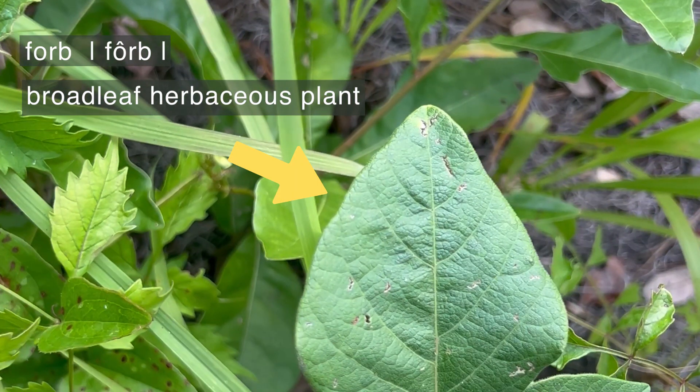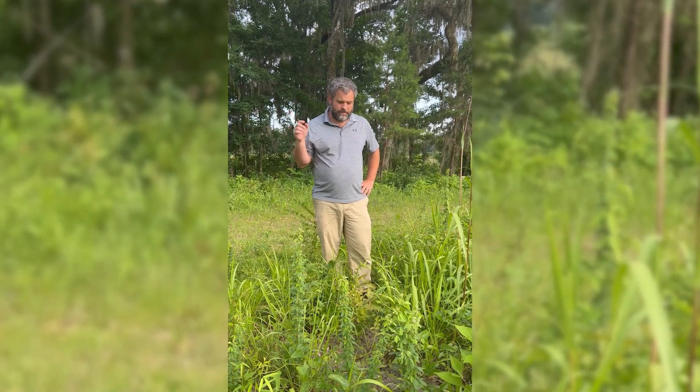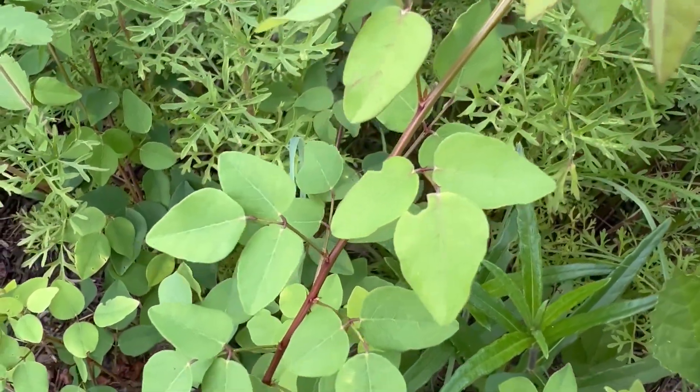If you haven't seen the video on what a herbaceous plant is, you can click right here and watch that. There are a whole bunch of great forbs that are really important to wildlife and you probably hear me name a bunch of them.